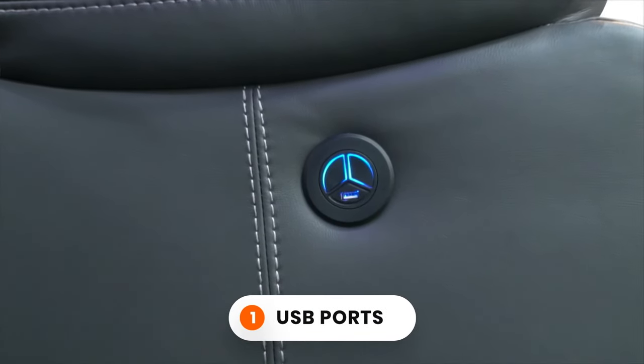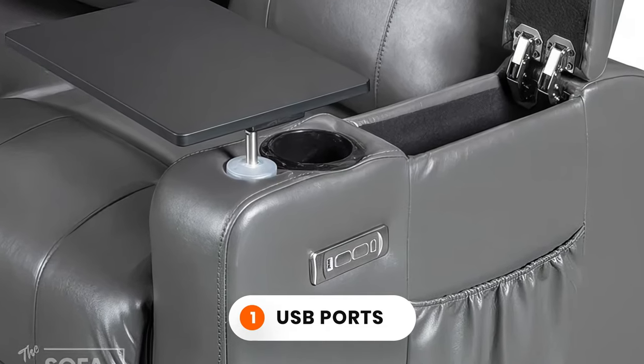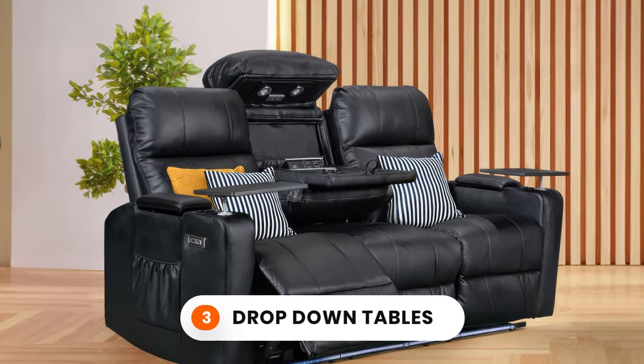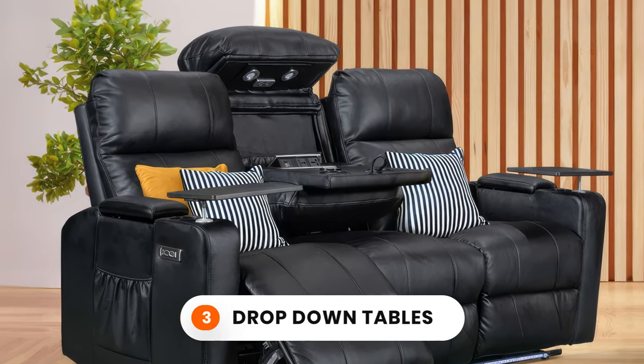1. USB ports on either side of the sofa — no more leaning over to the nearest plug socket. 2. A wireless charger on the center console. 3. A drop-down table on three-seater sofas, or a center console on two-seater sofas.